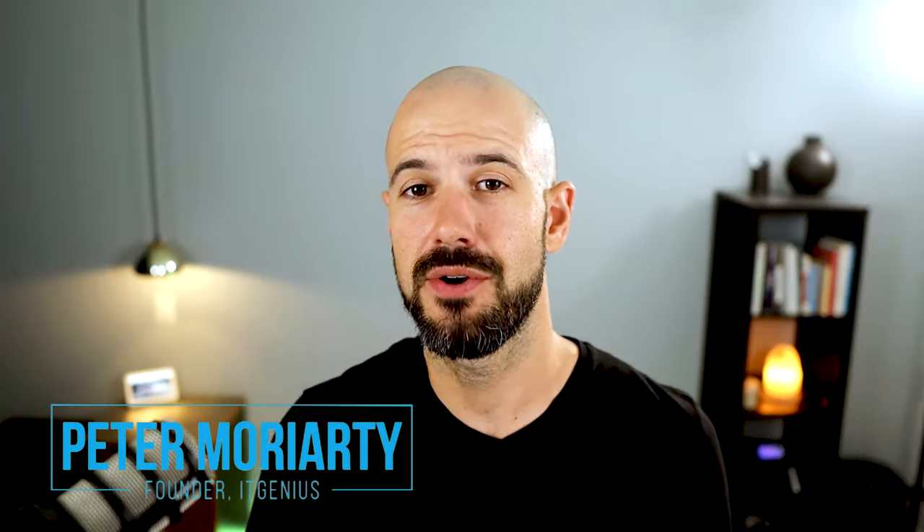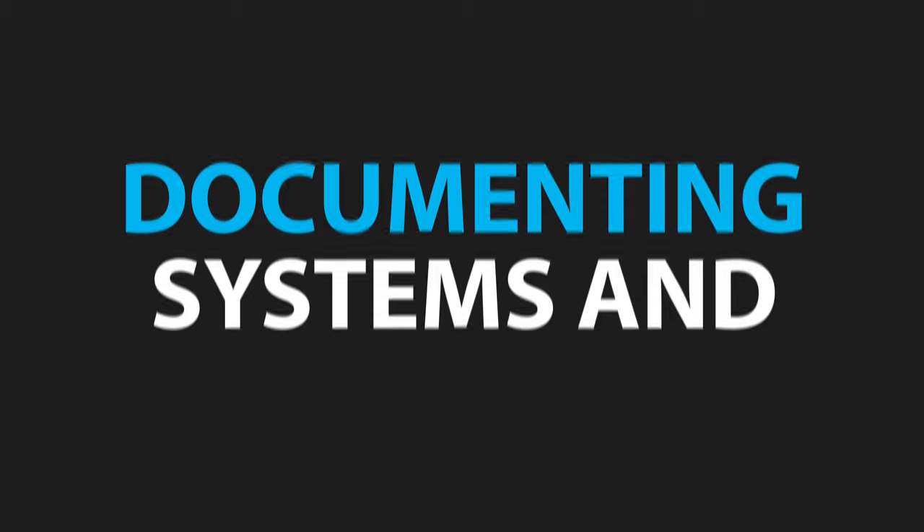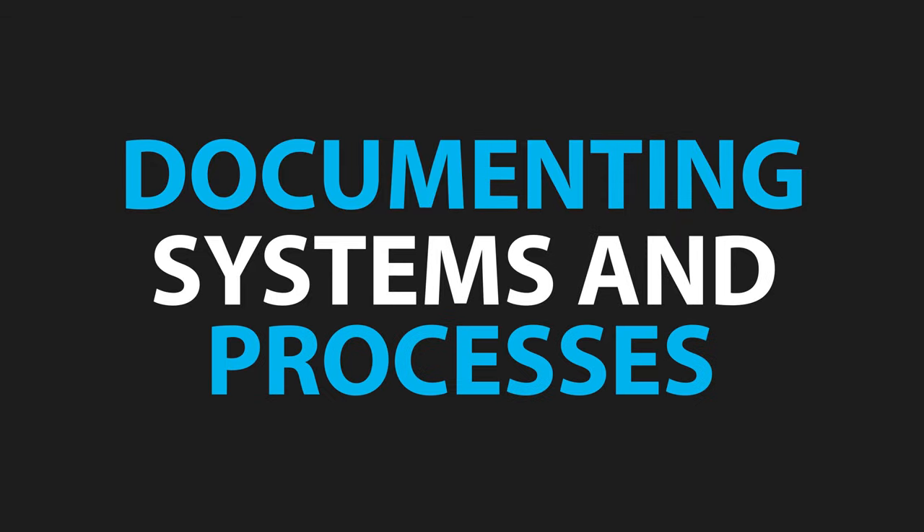My name is Pete Moriarty, and in this video I'm going to be sharing with you the simple way of documenting business systems and processes so that you can get back to focusing on your business. If you're new to this channel, we help small business owners with getting your tech and systems right so you can grow a more successful business.